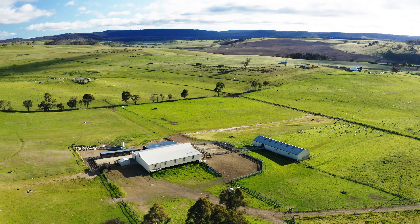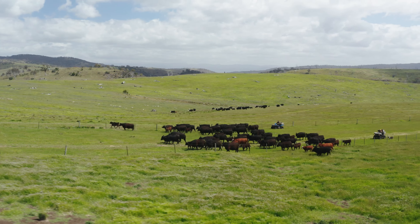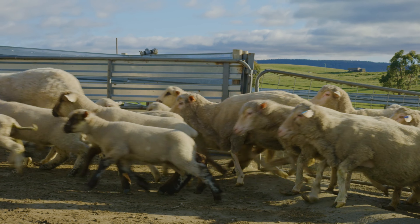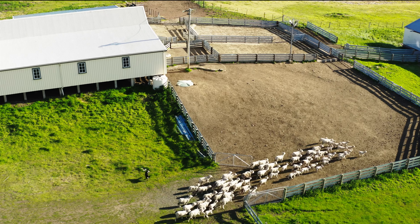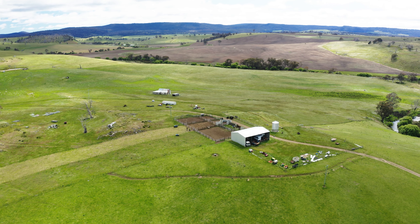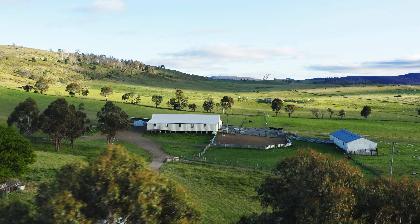Naturally, farming has flourished here for centuries, with the recent owners running a strong mixed farming operation of beef cattle and sheep. The estate comes fully equipped with a shearing shed, undercover sheep handling, stockyards, stables and an irrigation pivot ready for your own agricultural pursuits.